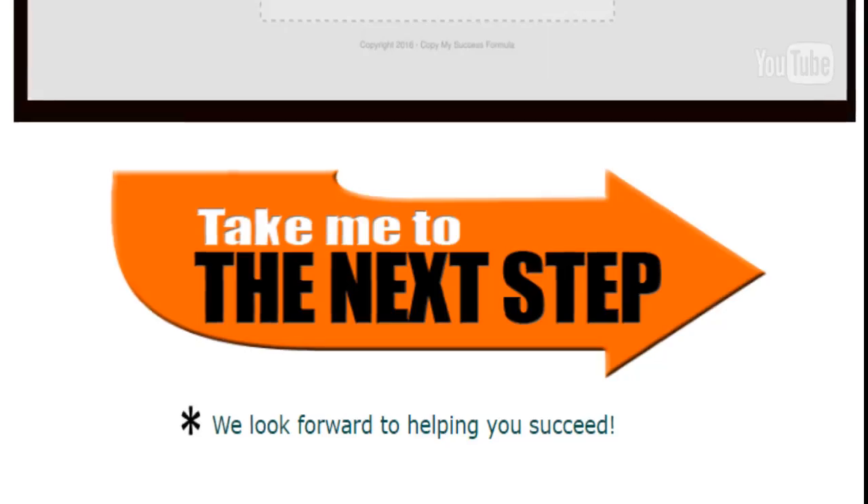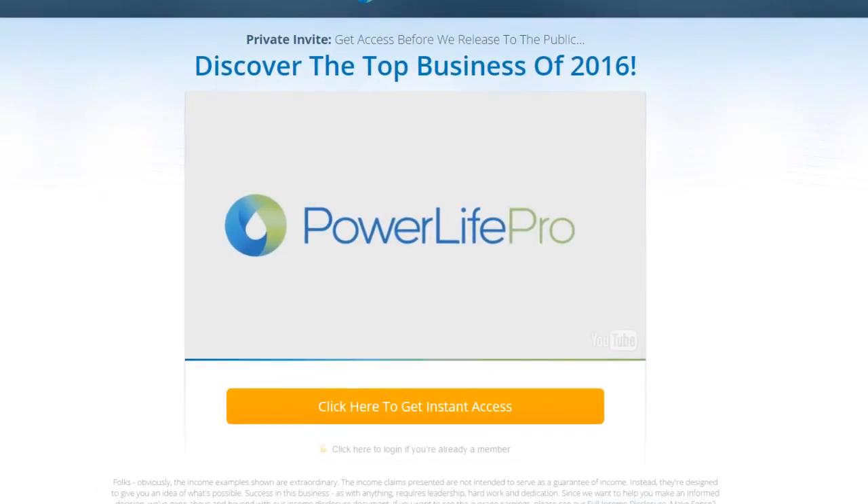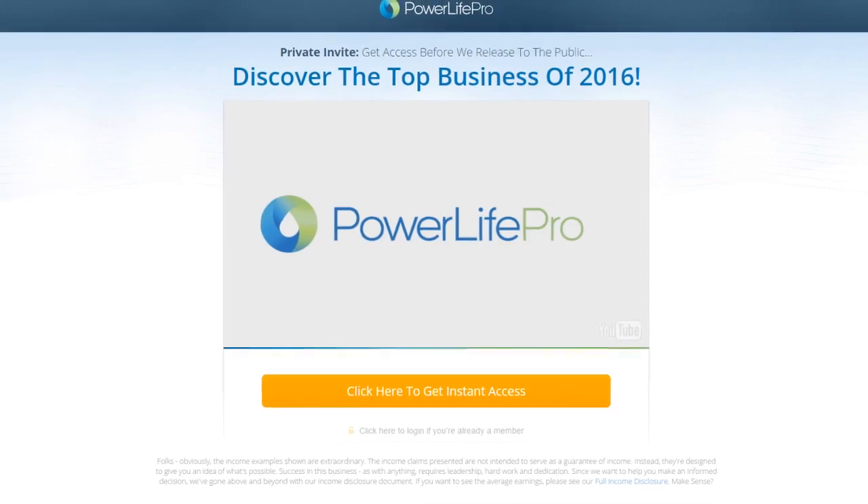Congratulations on finishing the pre-launch series. In this final video, we're going to show you what happens next if you decide to join our team and start making money. When you click the button below this video, it's going to take you to the next page, which is our automated PowerLife Pro system.